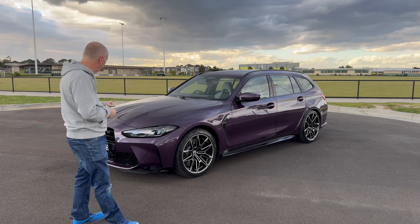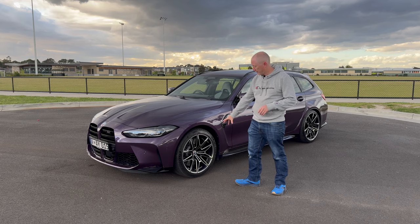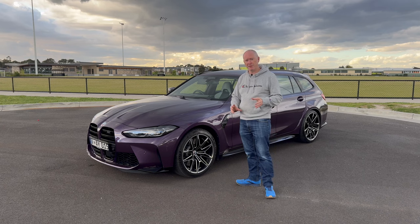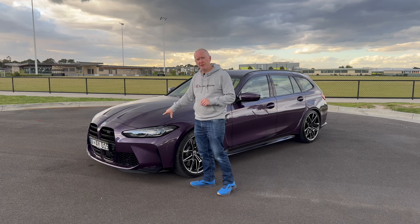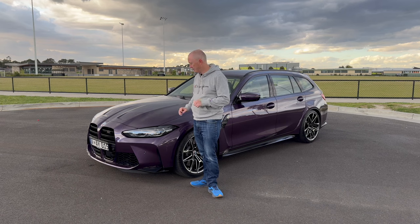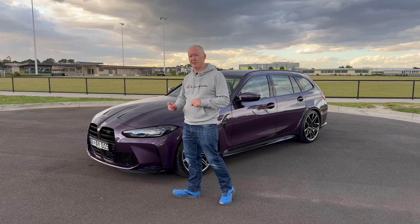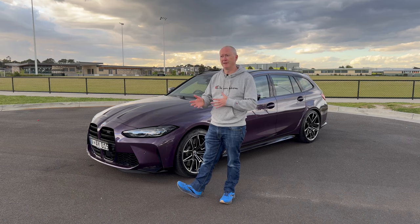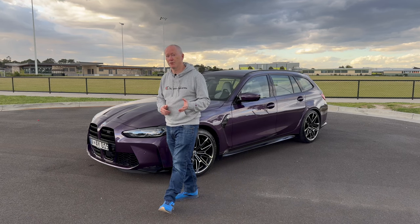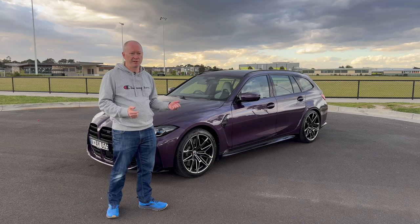Standard wheels are 19-inch at the front and 20-inch at the back in a bi-color design, though you can get them in full black as well. Under the bonnet you've got the 3-litre straight-six twin-turbo petrol engine with four-wheel drive and an eight-speed torque converter gearbox, replacing the previous seven-speed dual-clutch. That makes it much more driveable in slow-moving traffic. It puts out 375 kilowatts and 650 Newton-metres of torque — a serious powerhouse.